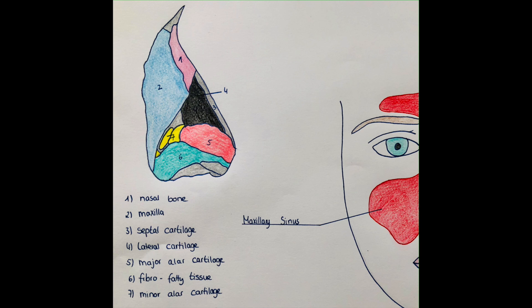The motor innervation, as mentioned earlier, is by the facial nerve, CN7, because the muscles connected to the nose are responsible for part of the facial expression.